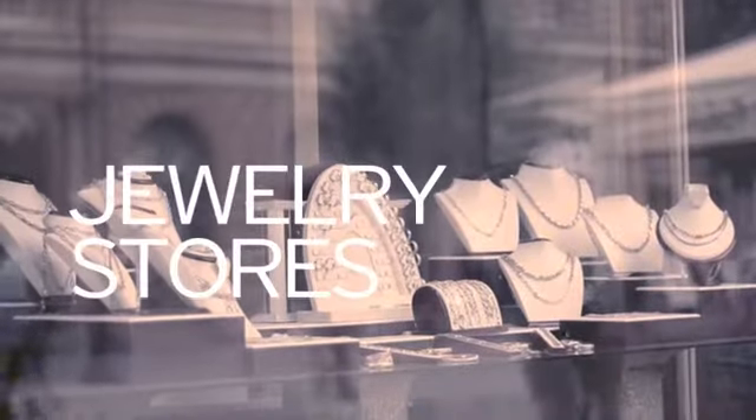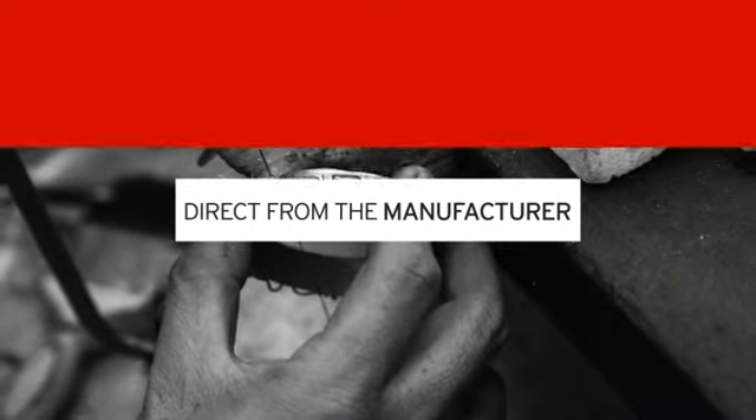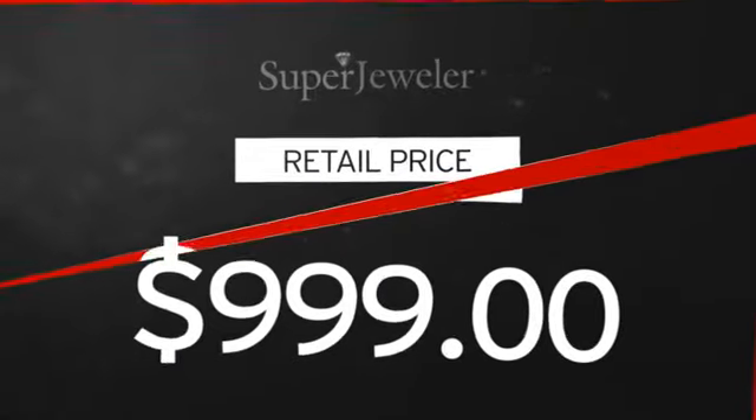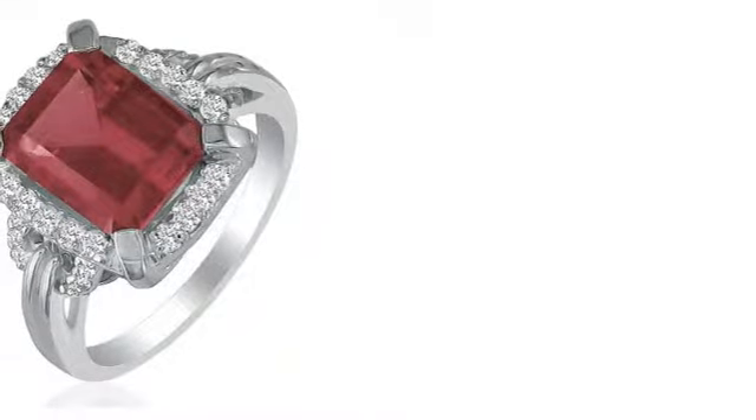You probably know that traditional jewelry stores mark up their prices. At Super Jeweler, you're buying direct from the manufacturer. We cut out the middleman in order to get you the absolute lowest price on your new ring. And you get value you won't find anywhere else.